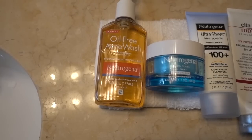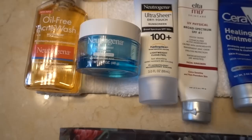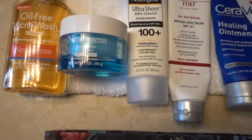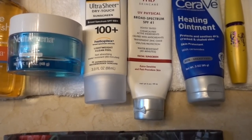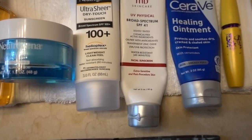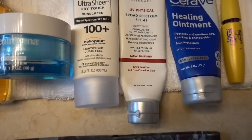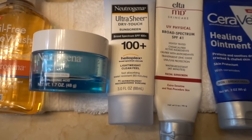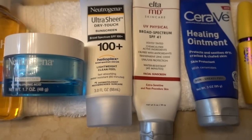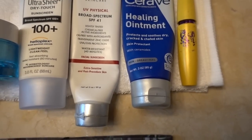This is the face wash I use — the Neutrogena Oil-Free Acne Wash with 2% salicylic acid. I then come in with the Neutrogena Hydro Boost gel cream, allow that to dry, and follow it up with a broad-spectrum sunscreen by Neutrogena, which is also very moisturizing. I also use an additional sunscreen by EltaMD — the UV Physical Broad Spectrum SPF 41 — which is lightly tinted and is zinc and titanium dioxide exclusively. The tint contains iron oxide, which can block wavelengths of visible light that contribute to dark spots and melasma.